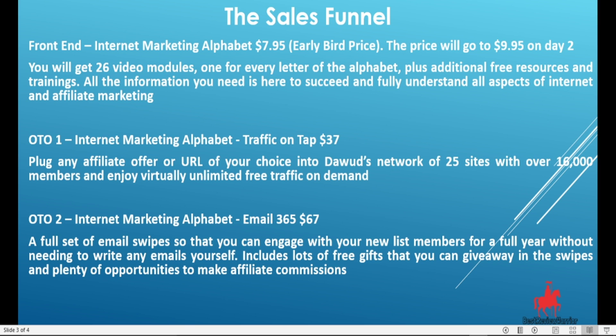All the information you need to succeed and fully understand all aspects of internet and affiliate marketing is here for $7.95 early bird price — I advise you to pick it up. OTO1 is the Internet Marketing Alphabet Traffic on Tap, going for $37. It gives you the opportunity to plug any of your affiliate offers or URL into a network of 25 sites with over 16,000 members and enjoy virtually unlimited free traffic on demand.